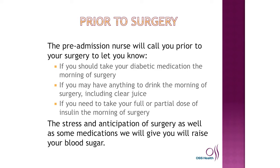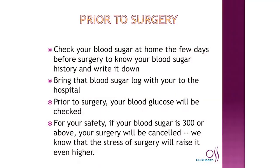The stress and anticipation of surgery, as well as some medications we will give you, will raise your blood sugar. Check your blood sugar at home the first few days prior to surgery to know your blood sugar history, and please write it down and bring it with you.